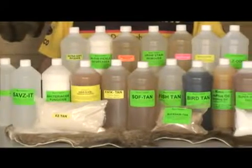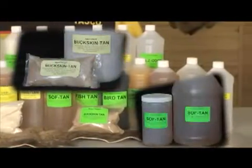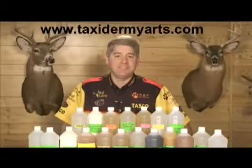Other tried and tested Ratel tanning agents include Buckskin Tan, Soft Tan, Fish Tan, and Bird Tan. All these tanning agents provide you with the finest solutions for your tanning needs.